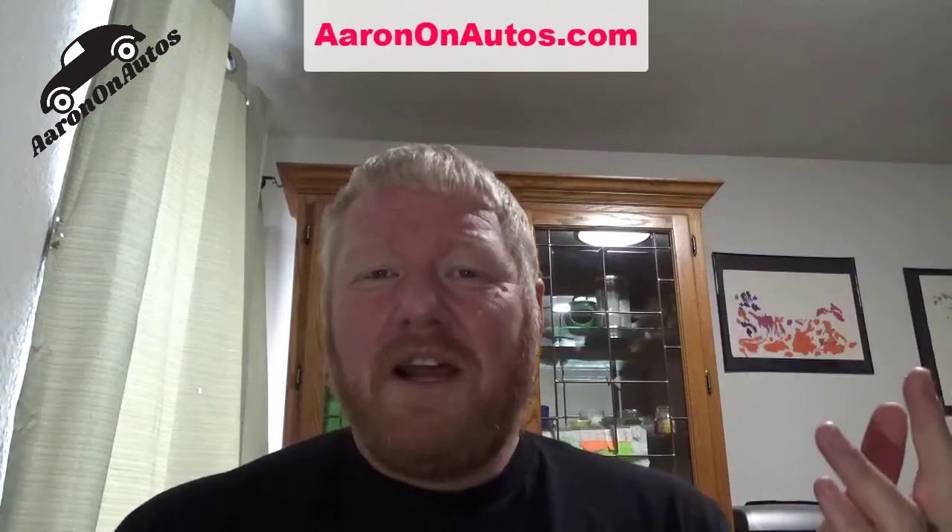So that was kind of a long answer, Victor. I'm sorry, but I had to cover a lot of stuff. Hopefully this answers it. If you have a question you think I can answer, you can find me — go to AaronOnAutos.com and hit me up there. There's a contact form, it's totally anonymous if you want it to be. You can find me through email there, or leave a comment down below to ask your question.